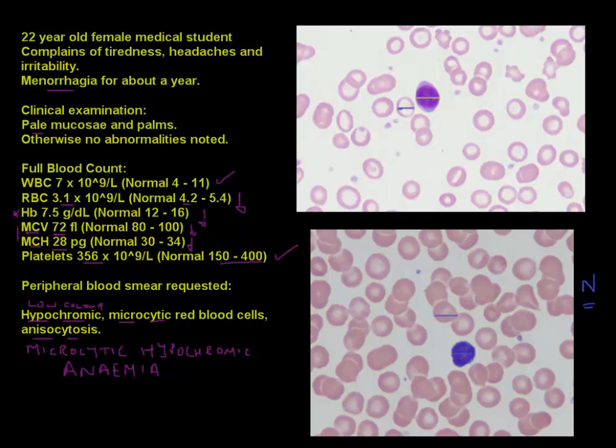So the first finding is that the cells are smaller in volume than expected — that is the microcytic component. The second finding is that they are hypochromic — decreased in color. We assess this by looking at the pale area in the middle of the cell. Normally the pale area should be about one third of the diameter of the red blood cell or less, but in this case it is almost two thirds, indicating hypochromia. This is quite a classical picture.